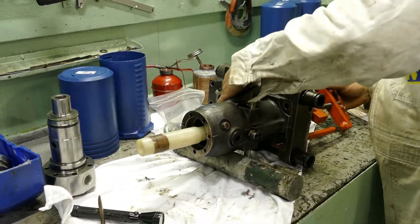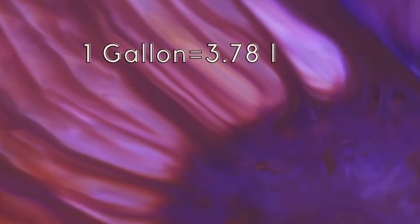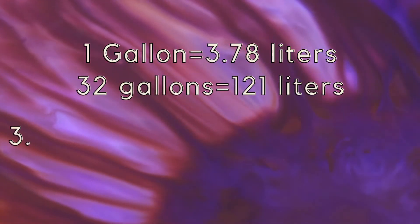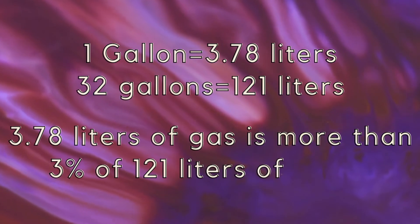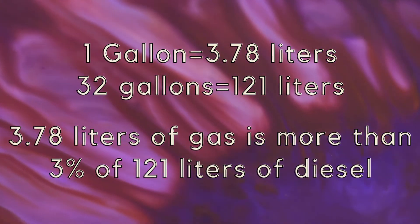This mixture can also damage the fuel pump and diesel injectors. If we convert one gallon into liters, we get 3.78 liters. That means 32 gallons of diesel will be around 121 liters, and 3.78 liters of gas is more than 3% of 121 liters of diesel.